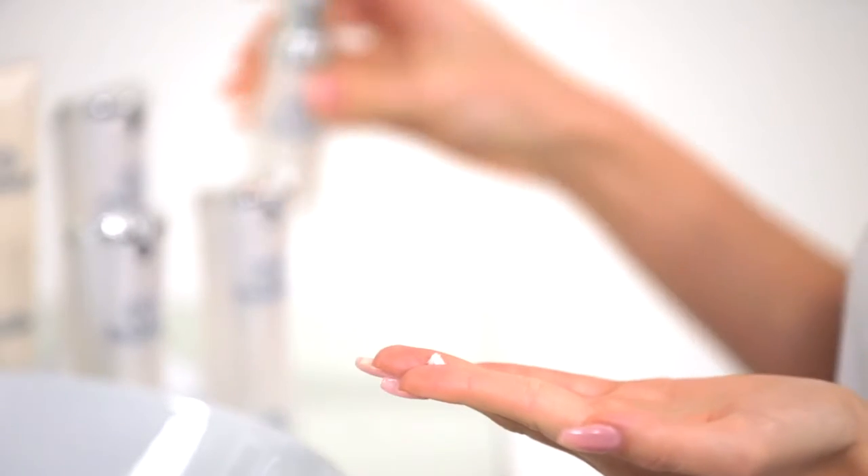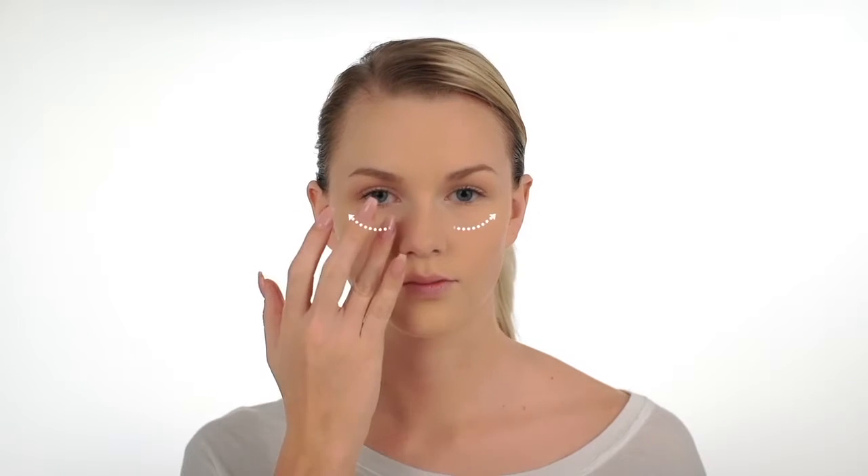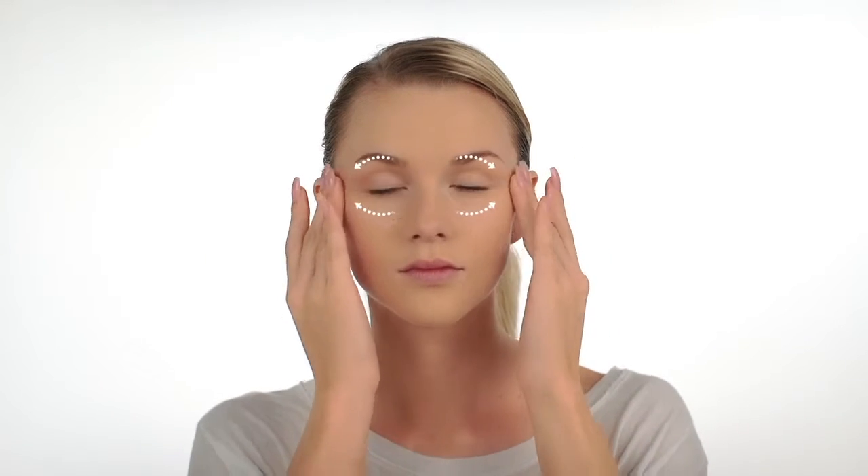To use the Fluoress eye cream, dispense half a pump onto your fingertip. Use a light patting motion to apply the eye cream around the orbital bone of the eye. Gently glide the cream over the area for even distribution.